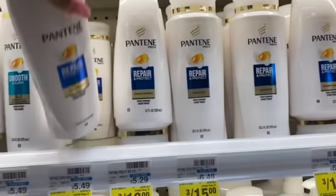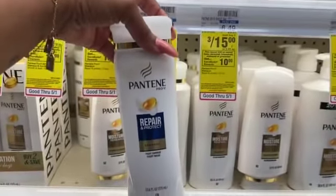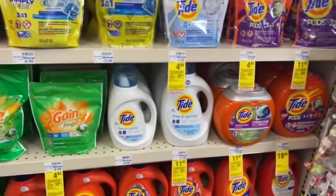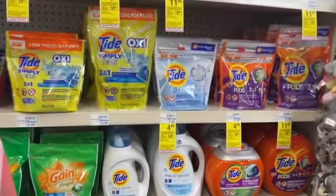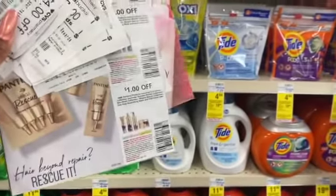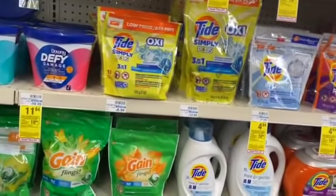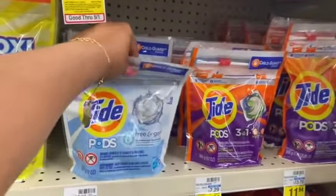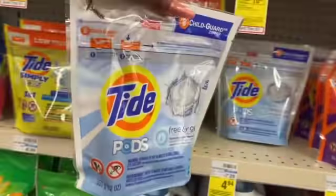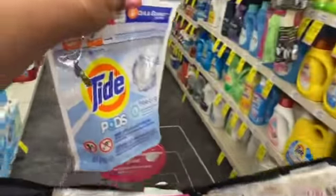I'm going to use two of those three dollar off three coupons, and then pick up one of the Tide Pods Free and Clear for my sister-in-law who is moving back out here. From P&G inserts we have a two dollar off one coupon. That takes me to the 30 dollar threshold. I'm going to roll about sixteen dollars in Extra Care Bucks and get all of this completely free today.